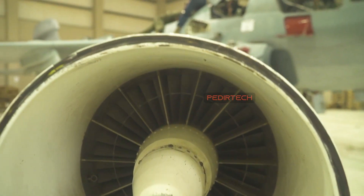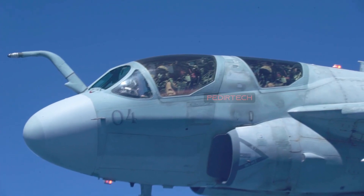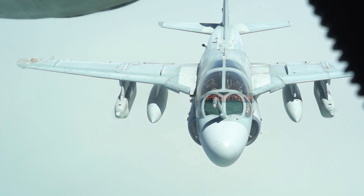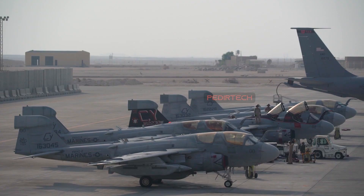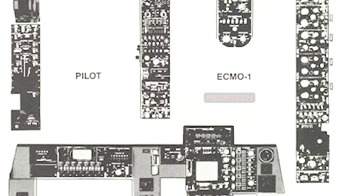The Prowler was powered by two Pratt & Whitney J-52P-408 turbojet engines, which provided a maximum speed of 673 miles per hour and a range of 1,090 miles. It had a crew of four, including two pilots and two electronic countermeasures officers.